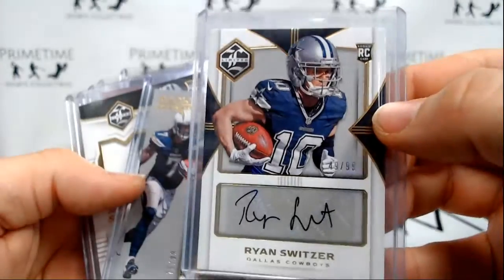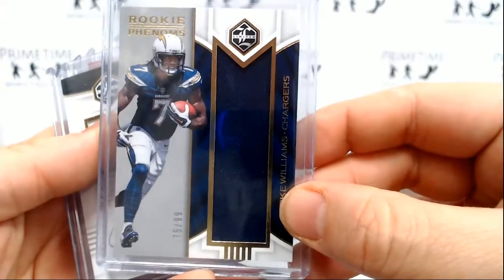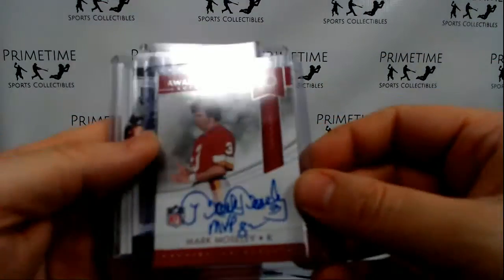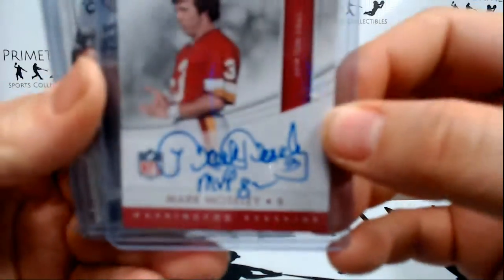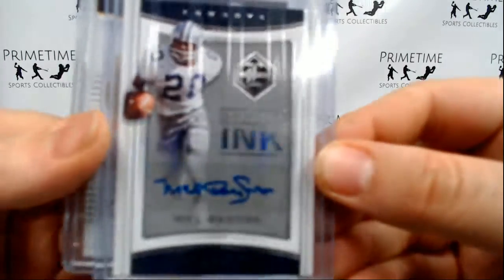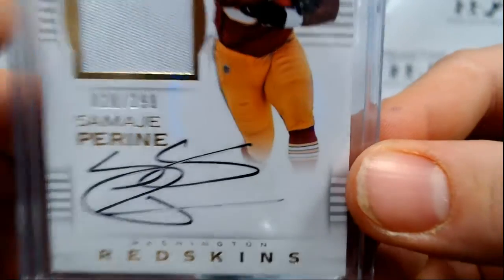Cowboys: Ryan Switzer to 99. Chargers doubled up on Mike Williams to 99. Adarius Stewart to 299 for the Jets. DeMarius Thomas to 125. Award winners: Mark Mosley on-card auto for the Redskins. Mel Renfro 7 of 35 for the Cowboys. And Samaj P. Ryan to 299 for the Redskins.